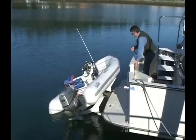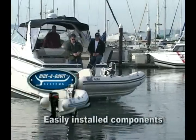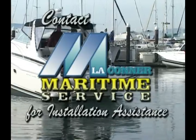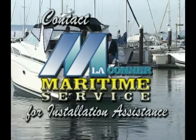After dry docking your vessel, the easy-to-read instructions will guide you through a straightforward installation. La Conner Maritime Service is available for custom installation upon request. Please contact your salesperson.